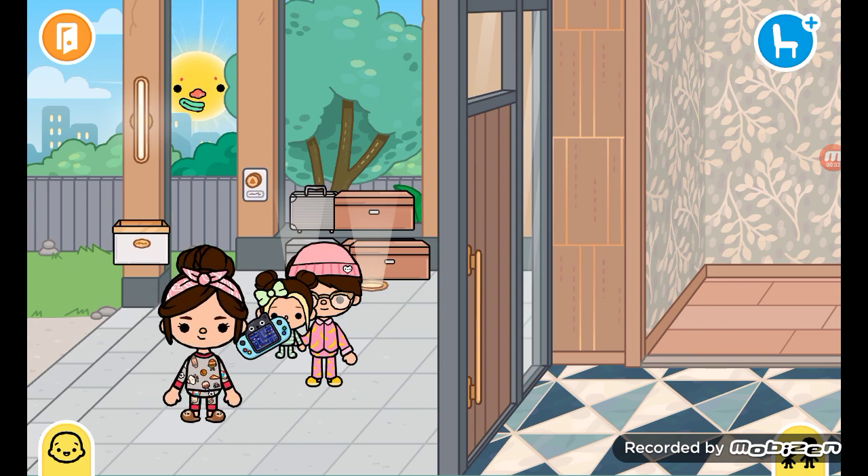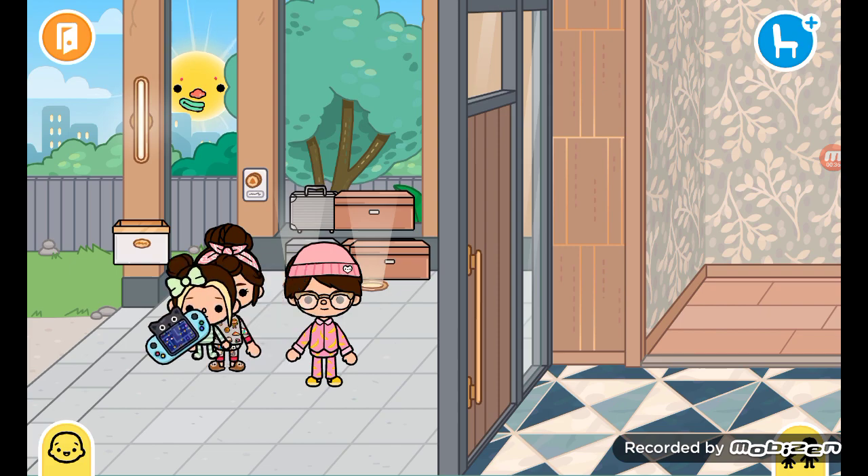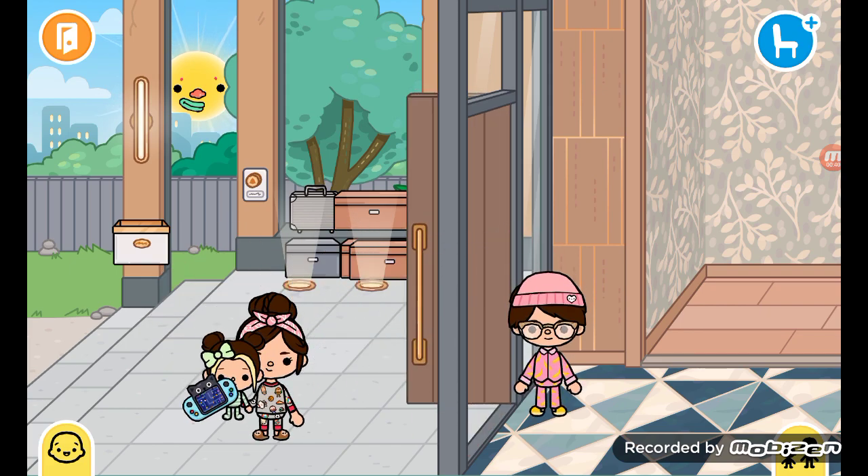As you know, Lila is here with us and so is James, and we're gonna be checking out this house together.